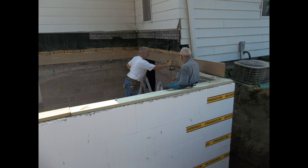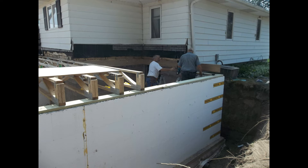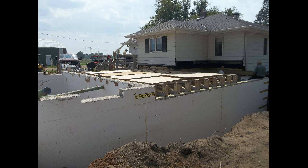Here we're attaching some of the floor joists to the house. You can see we got the floor truss already installed, running from the garage over to the house. We were carrying the floor trusses in with the boom on the skid steer.